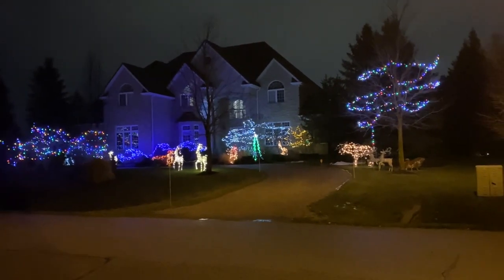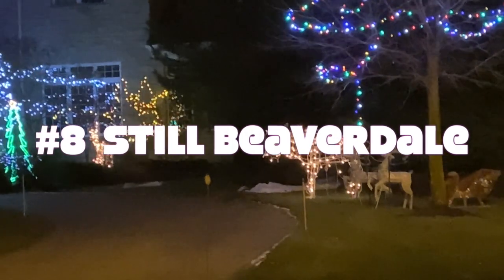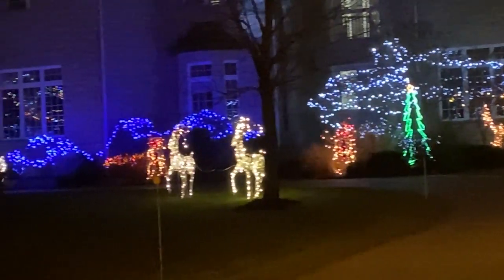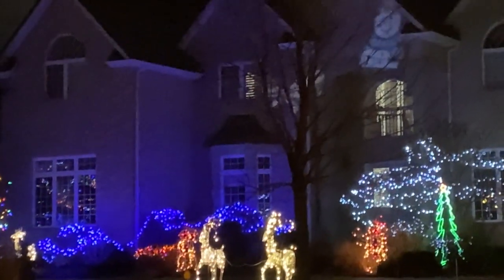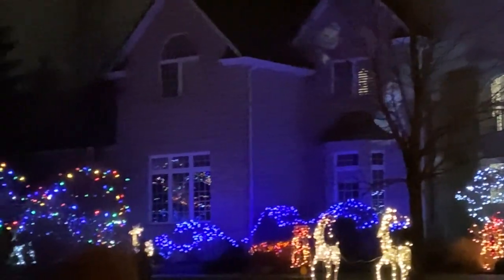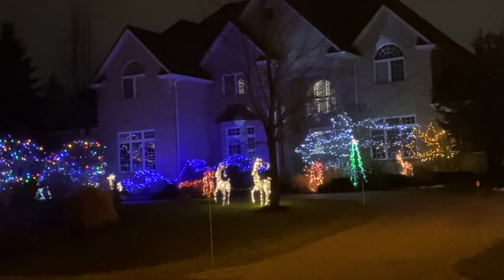I like this one — we'll call this the reindeer house. There's a reindeer here, a bear, and a sled. And then there are a few more prancing across the front lawn. They've even got some of these images and colors on the house, and then the trees. The reindeer house, in the Beaverdale neighborhood.